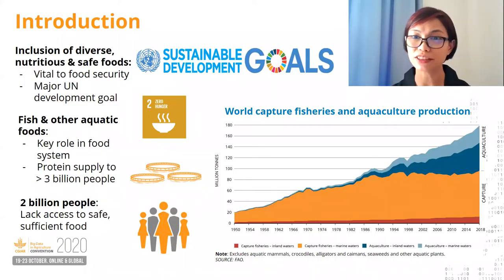The inclusion of diverse, nutritious and safe foods in diets is a vital part of food security and the major development goal of the UN. Fish and other aquatic foods play key roles in the food system, supplying protein to more than 3 billion people. But aquatic foods are easily perishable, so food hazards remain a major risk to poor and vulnerable communities.